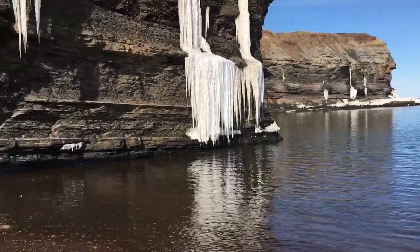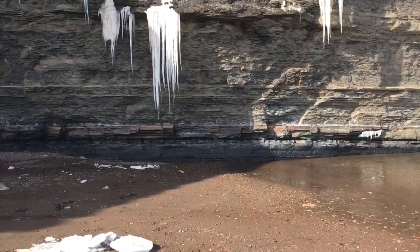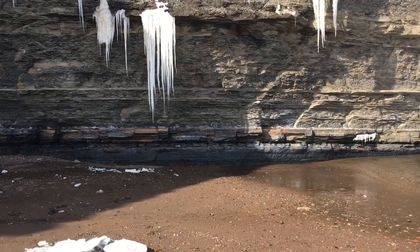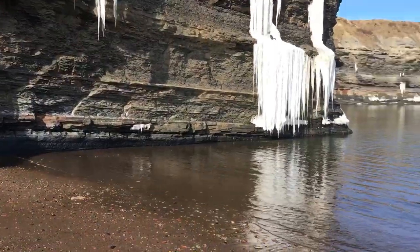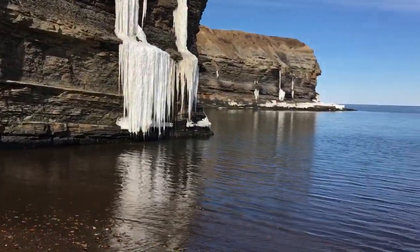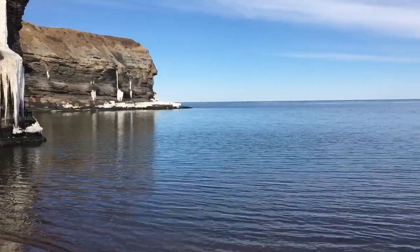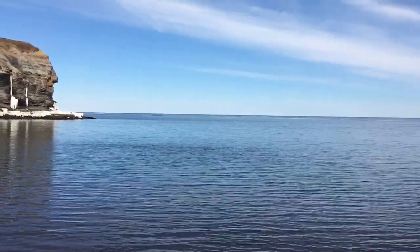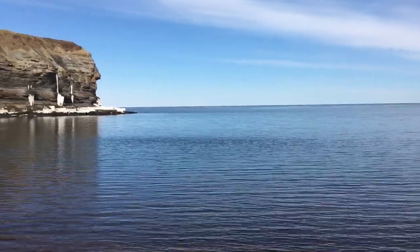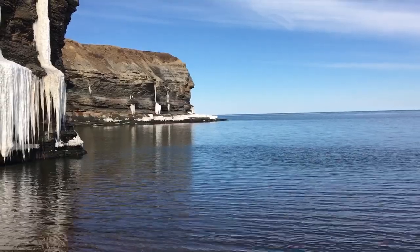It is just beautiful — majestic. Those icicles look like they could fall at any moment, so I'm not gonna venture too close. It is just beautiful here today. I'm gonna end my video here. I want to thank everybody for watching — if you haven't already, please subscribe to my channel.